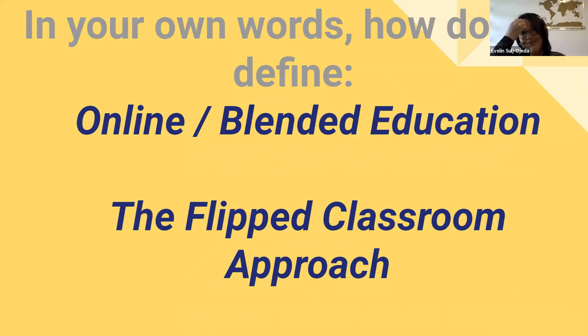How about the flipped classroom approach? That's the model we use at Westcliff University, whether it's a blended or online course. In my experience, the flipped classroom means moving from the old 'sage on the stage' model to a new one where students are at the center of learning and the faculty is a facilitator — not delivering a monologue from the podium.